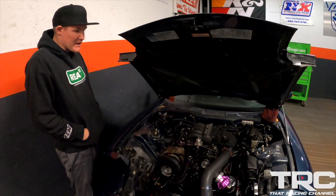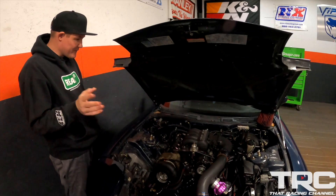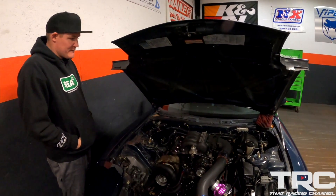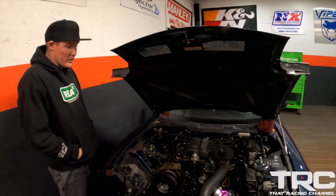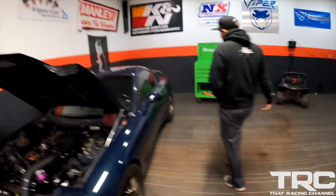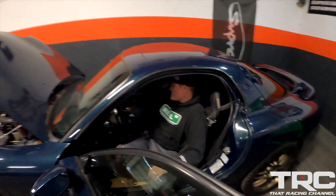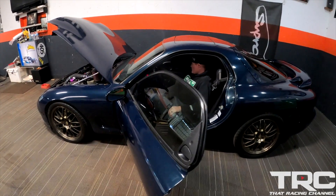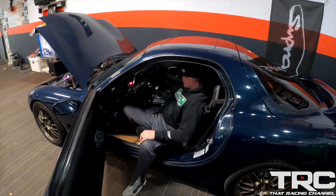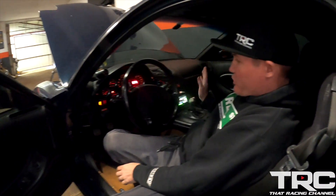We'll probably take it to 27-28 pounds of boost before too long — kind of push our luck and play with fire. At that boost level the car will probably make 700-715 horsepower. I think street rotaries live pretty well at the 600 horsepower range if they're built and tuned properly. This car has been together five to ten thousand miles over the past six to ten months and I've driven it more than I've ever driven it before. We just got through driving it and it'll hot start — that's the thing with rotaries. The housings get hot, expand, and lose compression, but this will probably start within three or four cranks.